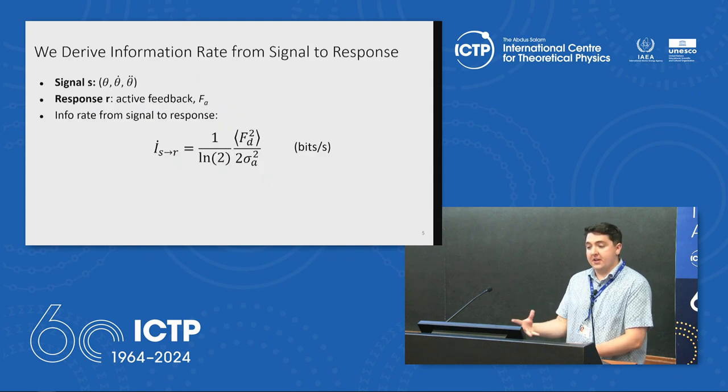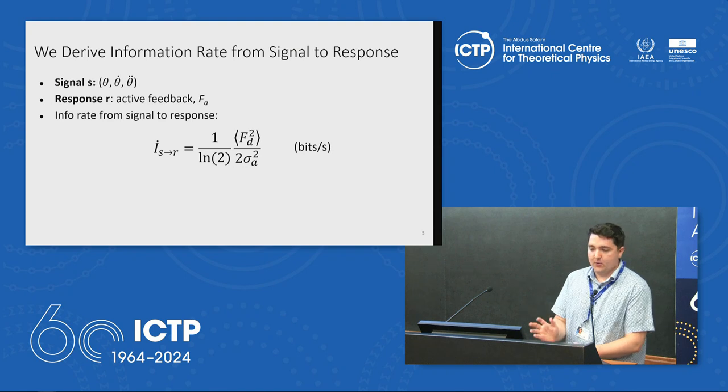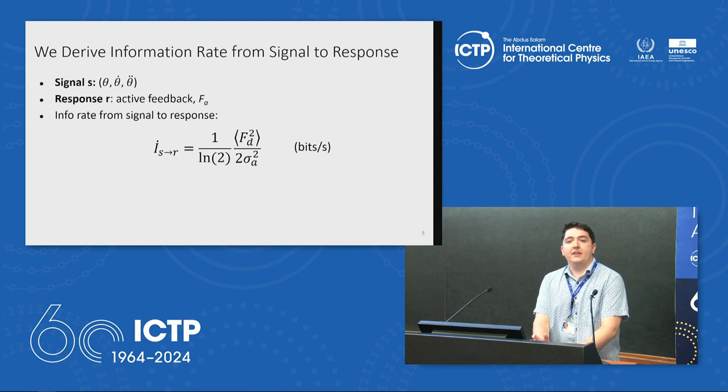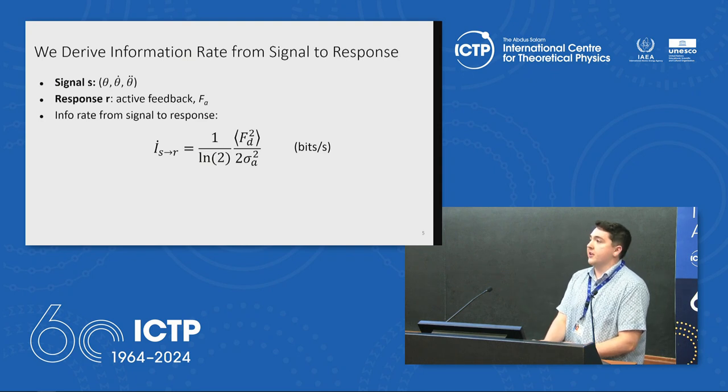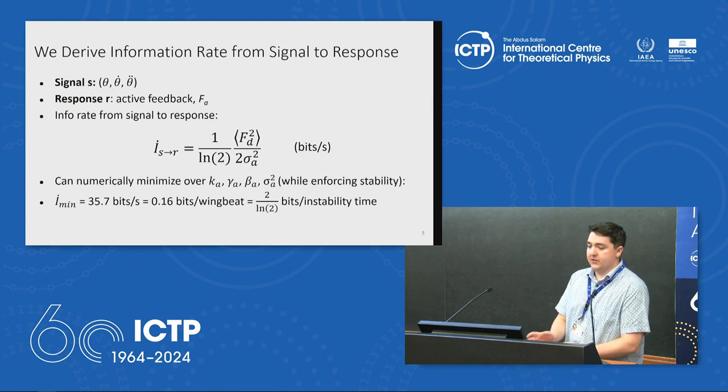What we do next is derive a directed information rate from the signal that the insect gets to the response it implements. We take the signal to be the dynamical variables theta, theta-dot, and theta-double-dot, and the response to be the active control feedback term F_A. The directed information rate is in bits per second. Because information processing machinery in biology is so energetically costly, there's incentive for the insect to stabilize itself while using as little information as possible. We can minimize this expression over the parameters K-active, gamma-active, beta-active, and sigma-active — which determine the response to perturbations — while enforcing that the resulting system be stable. Taking the fruit fly as an example, I get that it needs about 36 bits per second to stabilize itself in flight.